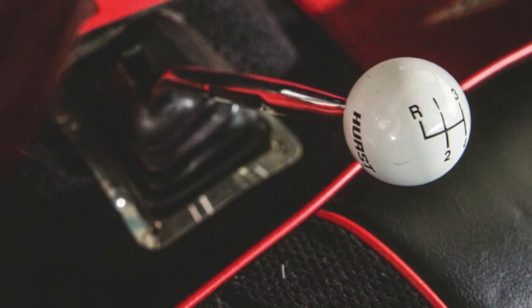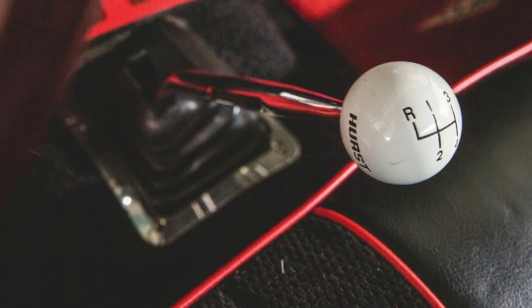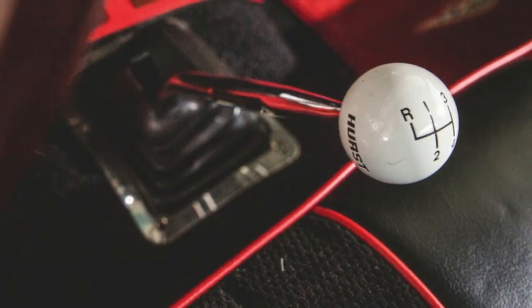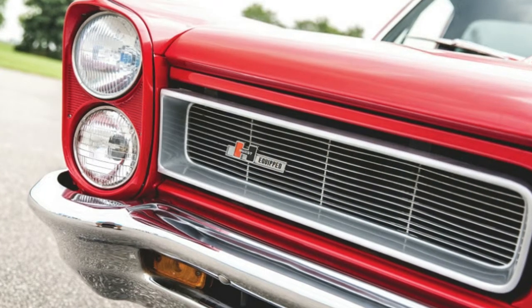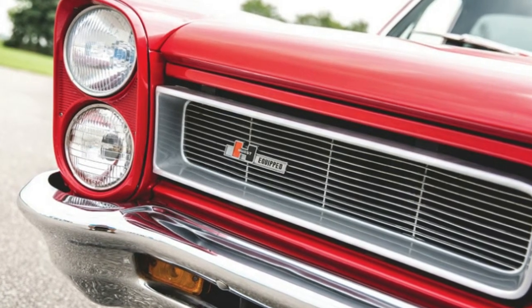This looks like a product that Pontiac could have sold at the time. Its builder, Ron Lindeman, did an excellent job making it look like a factory product, right down to the tail-light strakes inspired by the GTO.